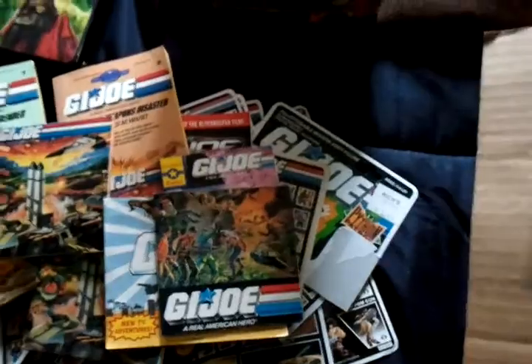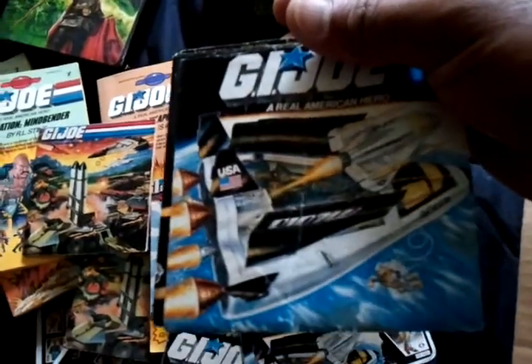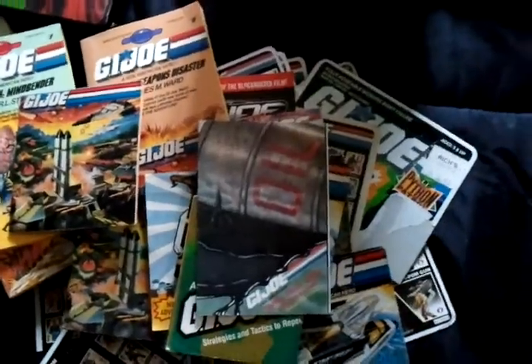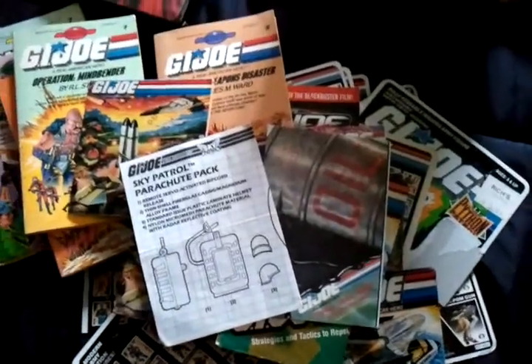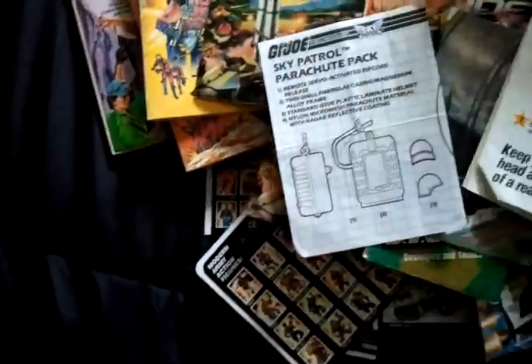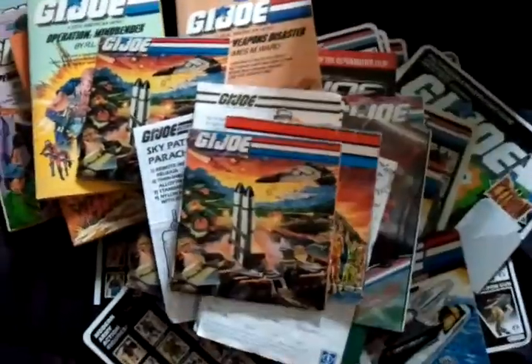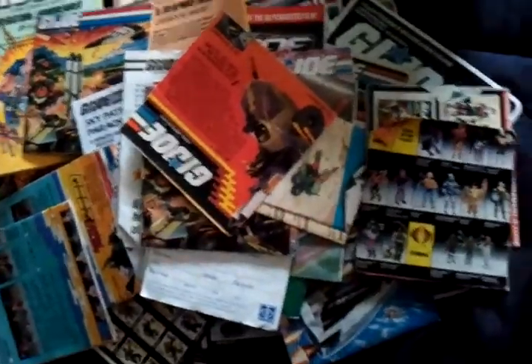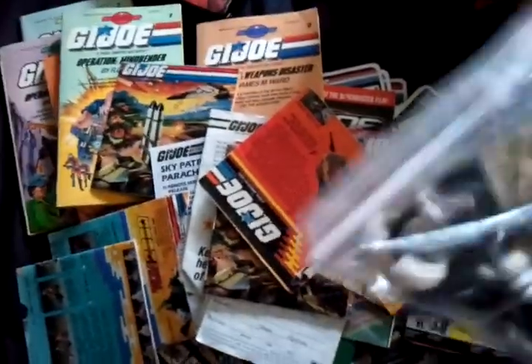Let's organize them real quick. Couple of blueprints. Got the manual for the Manta. These are ripped. This is like all the flag points and stuff.